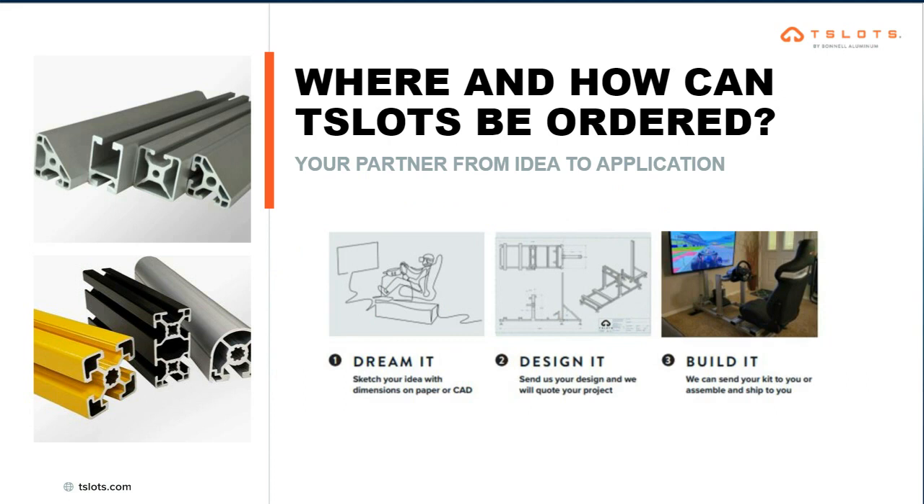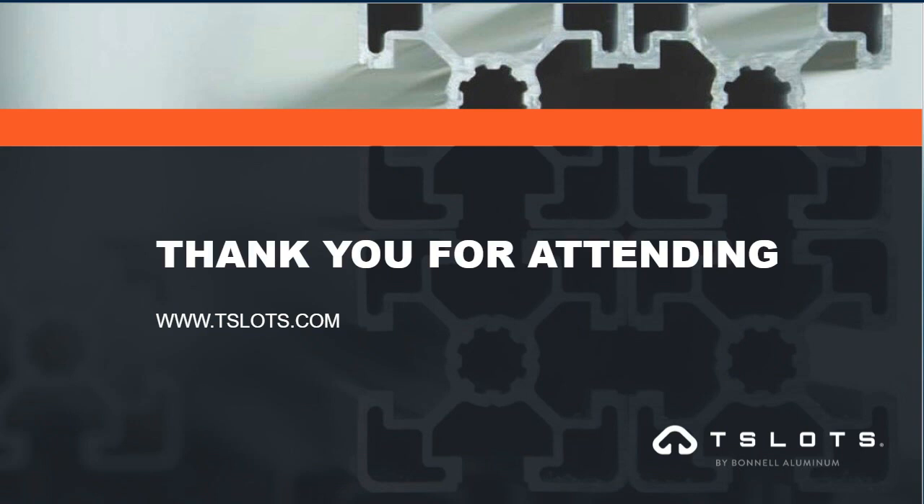Finally, we really want to be your partner from idea to application and help you along the way. We're not limited to one specific area or market. If you've got an idea, we want to help you from that idea to the design to creating that application. We want to be your backbone and be there every step of the way. Just make sure you contact us and we'll be there. With that, I'll turn it back over to our moderator.